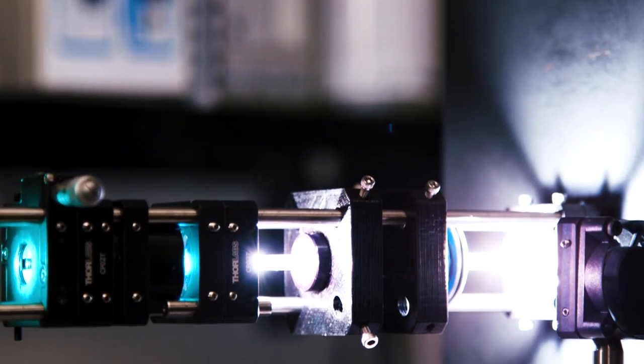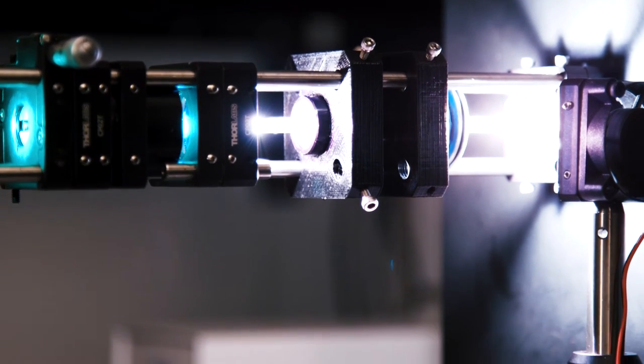This new system uses an incredibly bright lighting apparatus, but many of the components were actually 3D printed, making testing this proof of concept very quick and inexpensive.